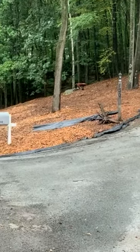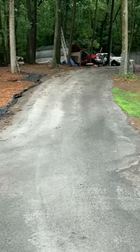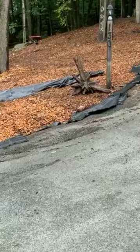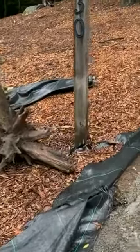This is kind of the situation now. All this knotweed is gone. The driveway has been replaced. I put down this expensive black landscaping fabric, hoping to smother out the knotweed. There's just an old stump there for decoration.